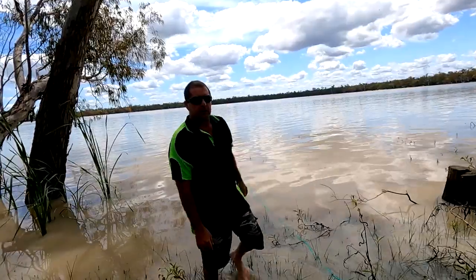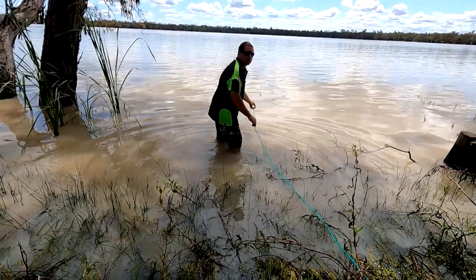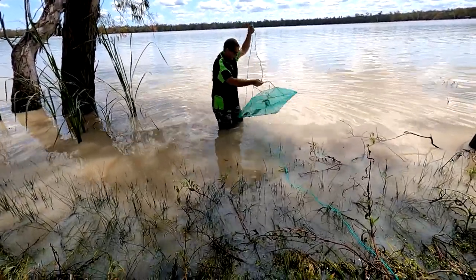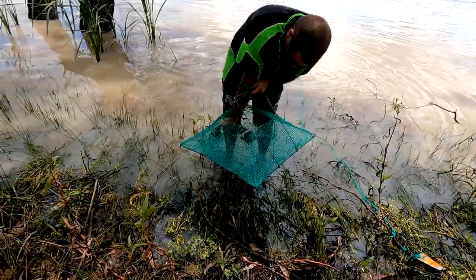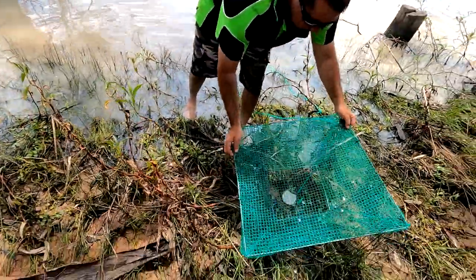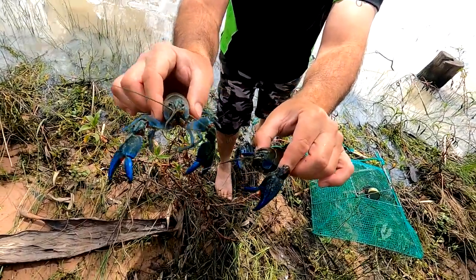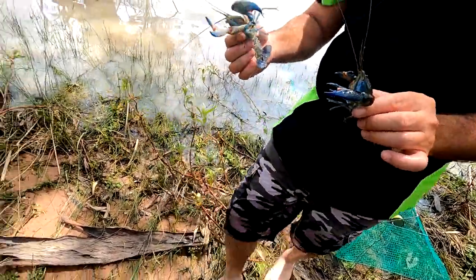We'll check these traps — this is number one. We got one out of that other trap so pretty confident we'll get something. Two nice ones in this one — they're big ones considering they've only been in for about half an hour. Look at that — beautiful yabbies, they're blue yabbies! That means I can keep them. We'll go and put them in the bucket and check these other traps.